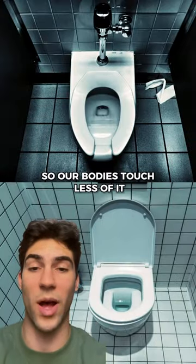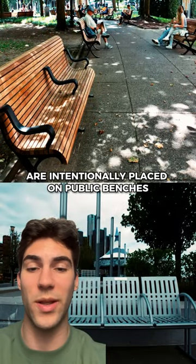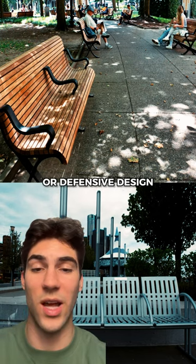Toilet seats have gaps so our bodies touch less of the surface, and armrests and dividers are intentionally placed on public benches to prevent people from laying down — also known as hostile architecture or defensive design.